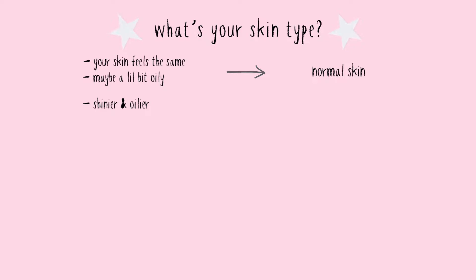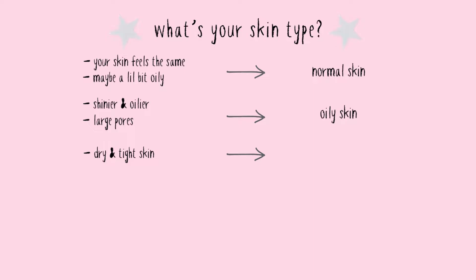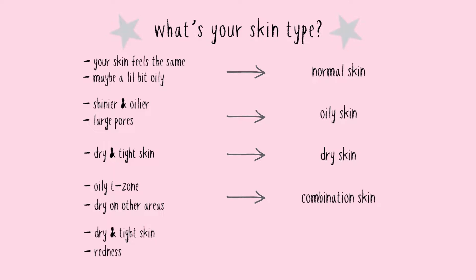If your face is shinier and you look oilier and you have large pores, most probably you have oily skin. If your skin feels dry and tight until midday, most probably you have dry skin. And if your T-zone is the only part that is oily while other parts are dry, that could mean you have combination skin. And if you have dry and red skin that stings, most probably you have sensitive skin.